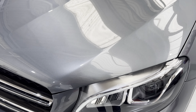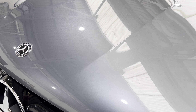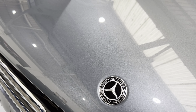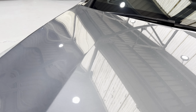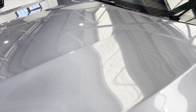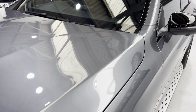Moving across the bonnet slowly, you can see there are no chips on the black Mercedes badge, and moving further back you can see there's no damage up there, nothing on the wings either.